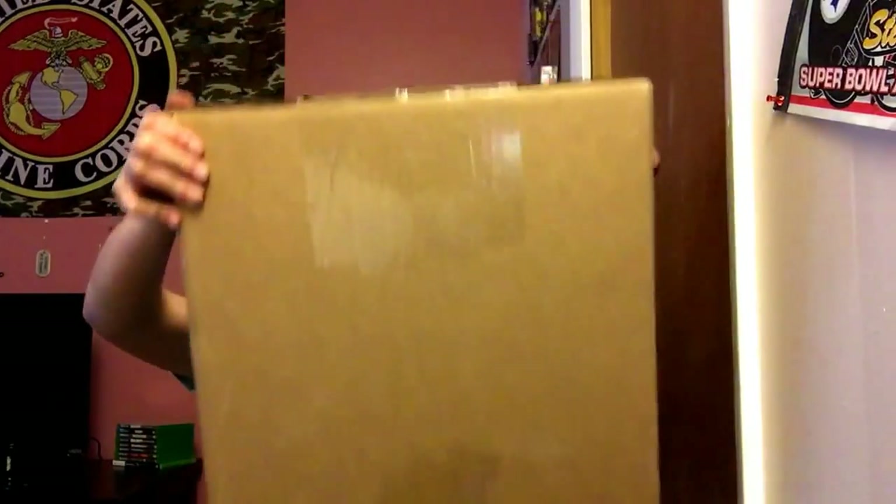I have a new video today and I didn't make a new setup because this box is a huge box — this is the biggest box I've ever gotten.